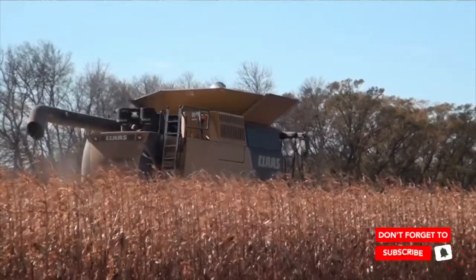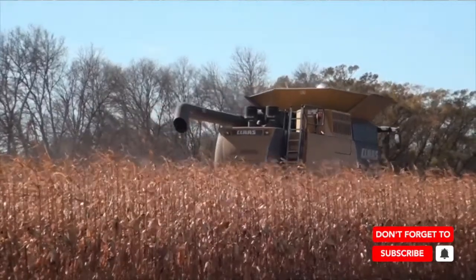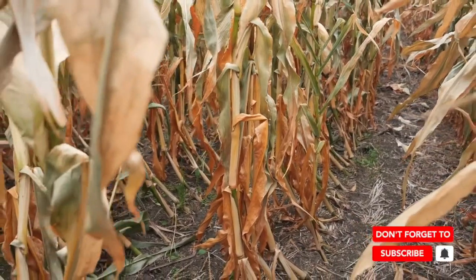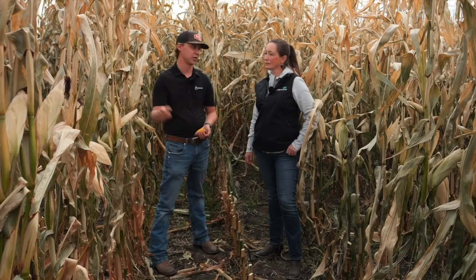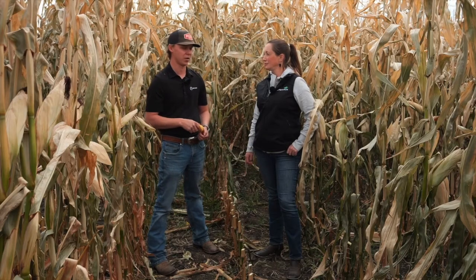If you harvest a little bit too late, they'll dry down nice, but you are at the mercy of the weather — you could see some lodging, or if you have snow or anything like that come through, plants can topple over. Sometimes if the plants are dry, you'll see ears actually start falling off or they could be easier to fall off when they're in the combine.